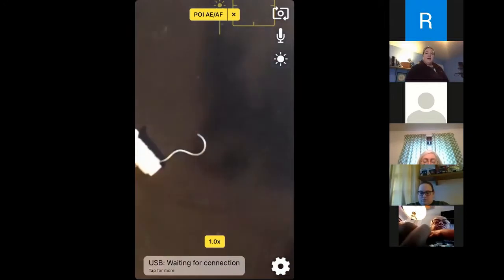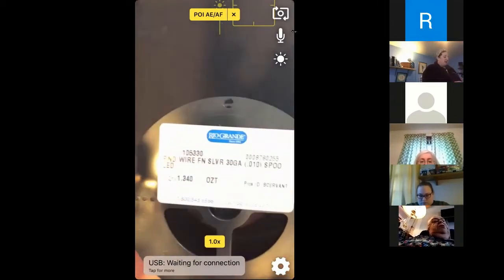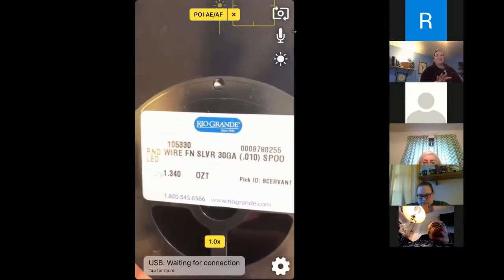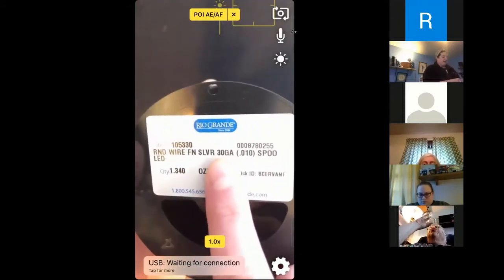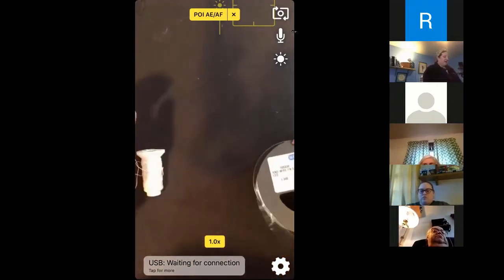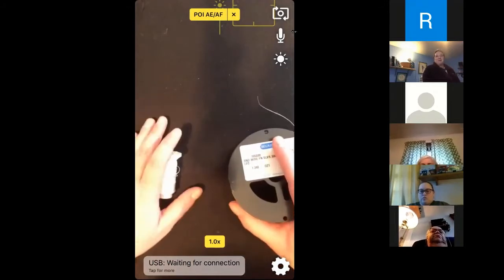I started out using silver from Fire Mountain Gems as well, but then realized Rio Grande was a lot cheaper. This is about 1.3 ounces — I'm really a textile person, so the way metal is priced is still a little foreign to me. I believe this is something like 380 feet, which goes reasonably far. It's a round wire, 30 gauge — one of the thinnest you can get in actual fine silver — and it comes on a spool.